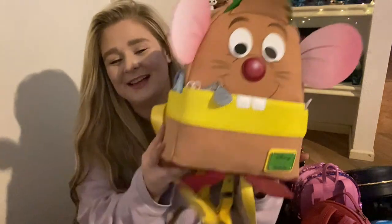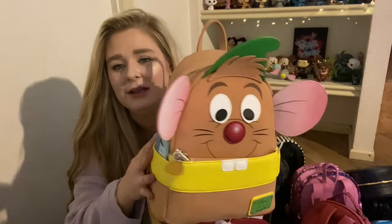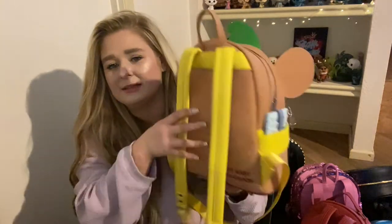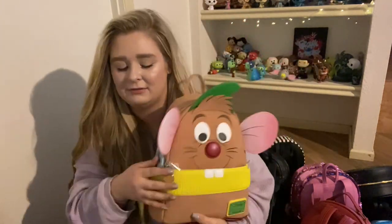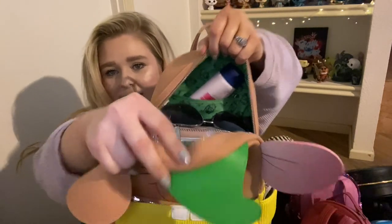My last Disney princess bag in the collection — pre-orders aside because I don't know what I'm pre-ordering tonight — is Gus Gus. He is the last bag in my collection and he is so so cute. I used him today, which is why he's the last one. I just love him. On the back it says 'Take It Easy Cluck Cluck,' which is a quote he says in the movie. He has nice silver hardware and Gus Gus on the inner lining. I absolutely love my Disney princess bags.